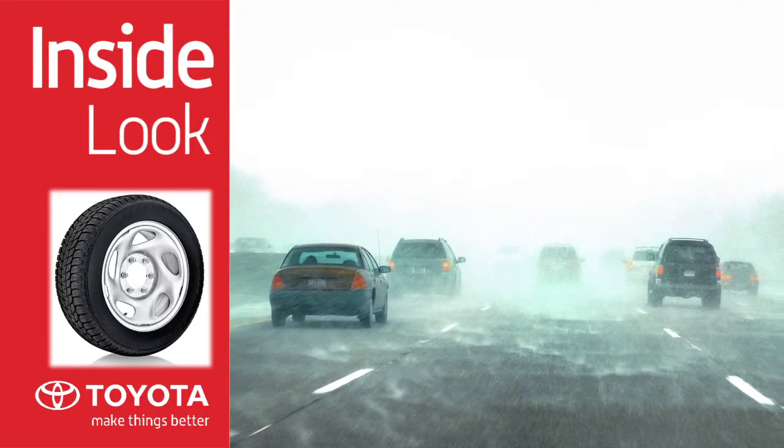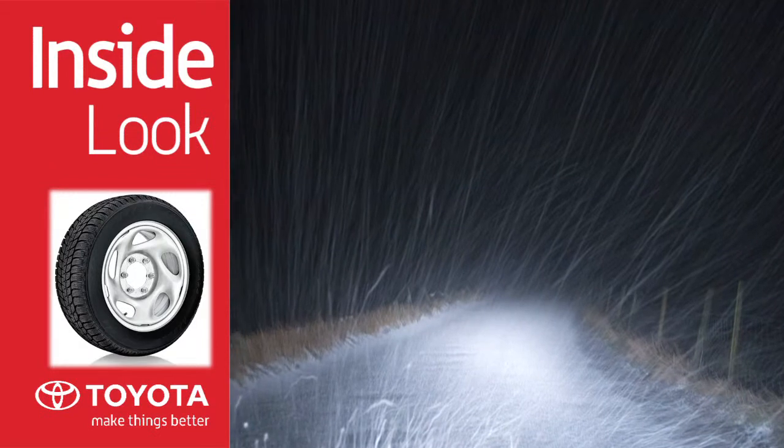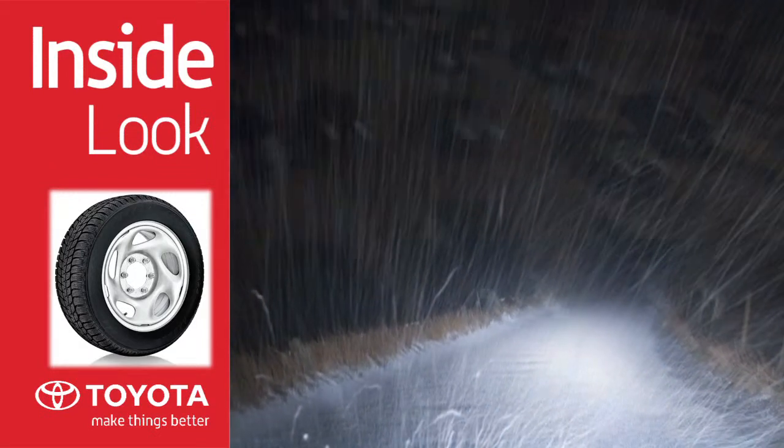The truth is, winter tires are not only designed to perform in snowy conditions, but to provide optimal performance in cold weather temperatures as well.